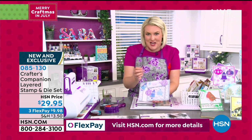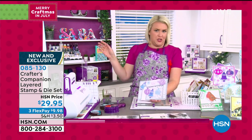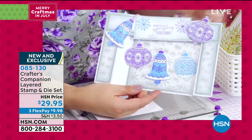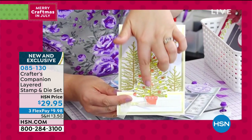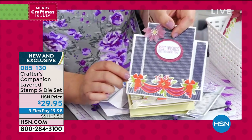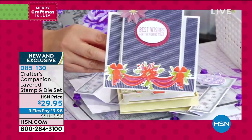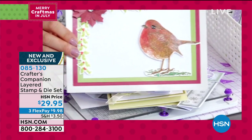Sara explains it's stamping but not as you know it — regular stamping is so last year. Everybody's into three-dimensional stamping now. She shows how awesome the ornaments look stamped in three different layers, and how much better a Christmas tree looks with the base in one color and the baubles in another. You get all the stamps for the different layers and the die cut to cut it all out. The stamps are all photopolymer, giving you brilliant detailed results.